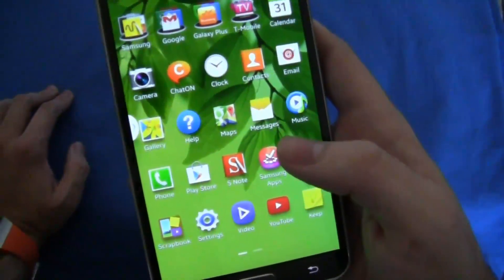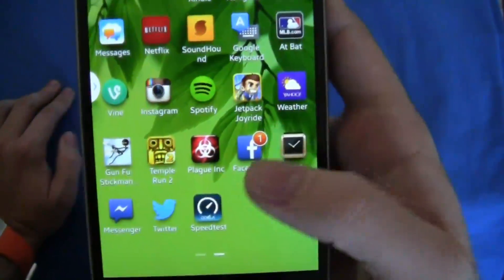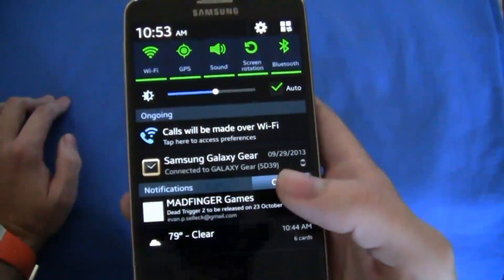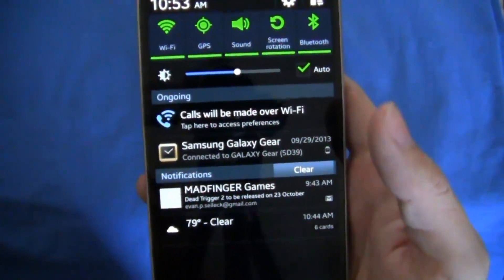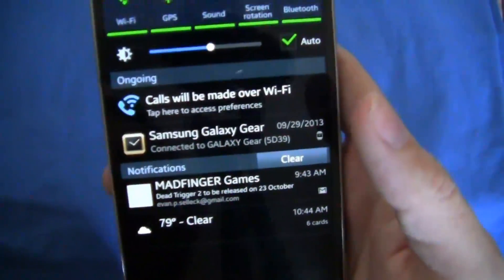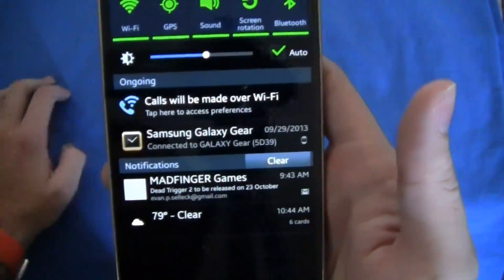Let's go into our notification shade. You can still see that Samsung as well as carriers — I've turned off the carrier notification for T-Mobile. What it can normally do is tell you how many minutes you've used, how many messages you've sent, and what your data usage is like. It's handy, but it just takes up room in the notification shade, so I turned it off.